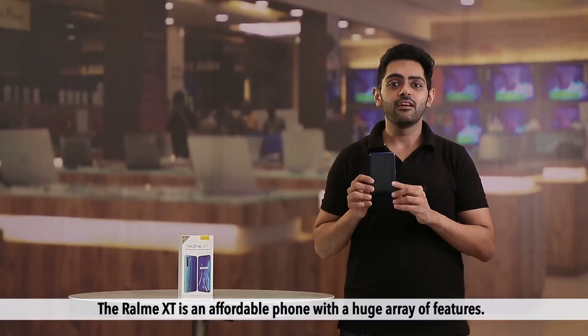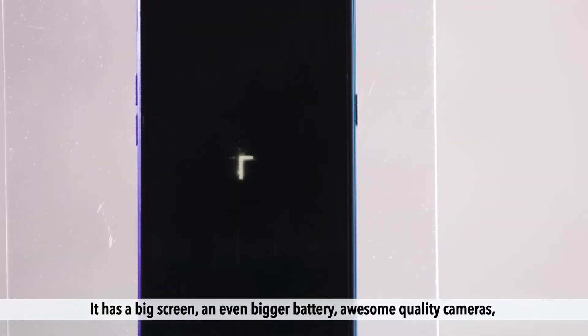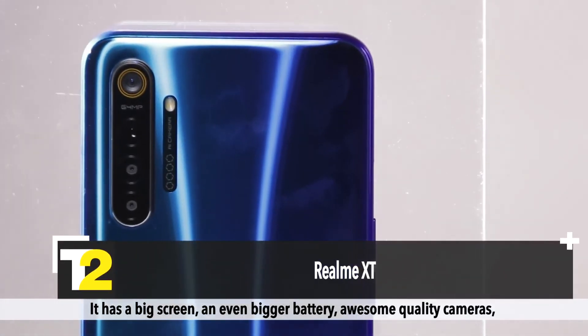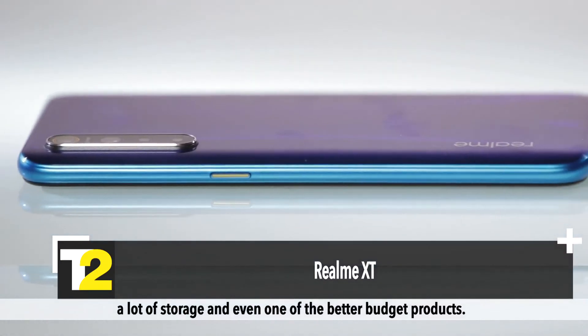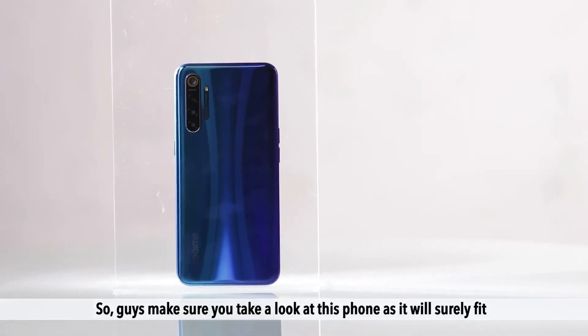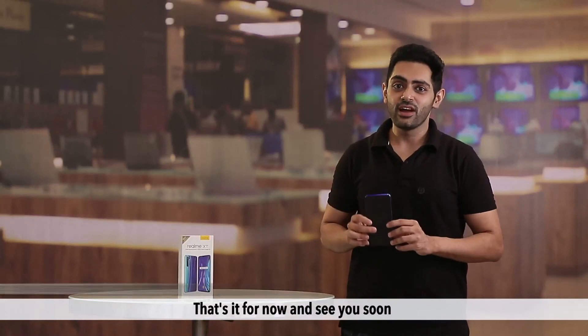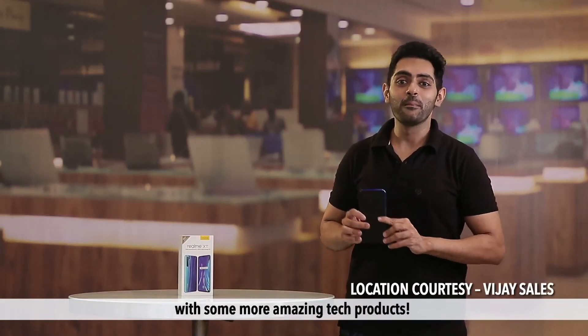The Realme XT is an affordable phone with a huge array of features — it has a big screen, an even bigger battery, awesome quality cameras, a lot of storage, and is one of the better budget products available. So make sure you take a look at this phone, as it will surely fit into your daily needs and make you want to flaunt it. That's it for now — see you soon with some more amazing tech products.